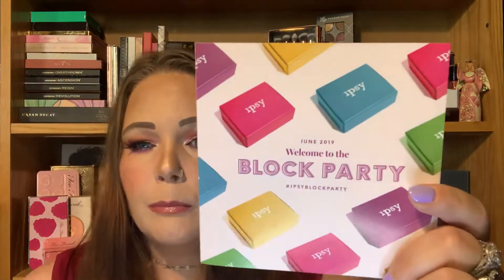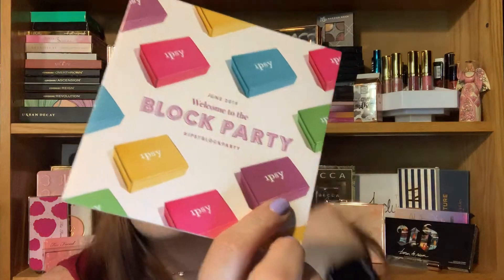So this is the Block Party, June 2019 — Welcome to the Block Party, hashtag Ipsy Block Party. That's cute. I would like to see a box in blue or purple — I'd love to have a purple box. In the little accordion booklet, it tells you about your products and gives you a value for them. Without further ado, let's get into the box.